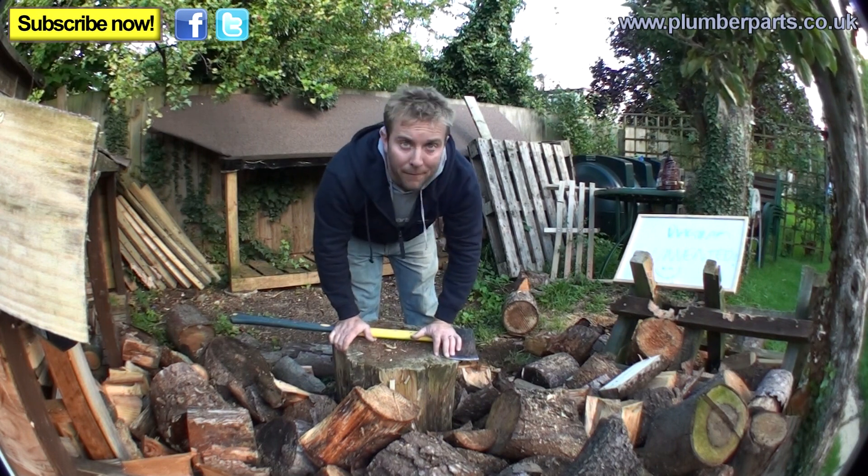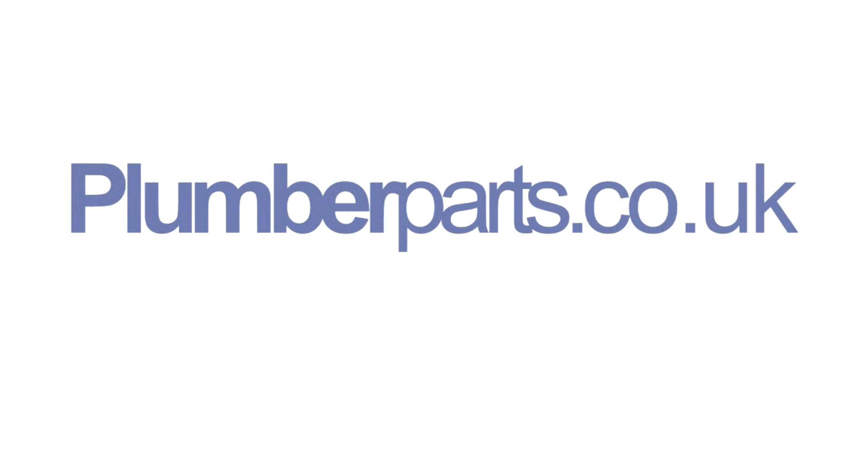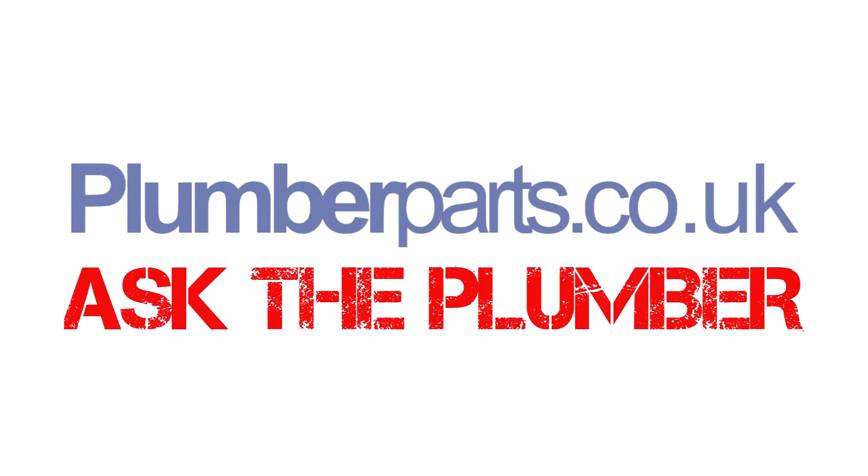Remember everyone — hold tight! Plumberparts.co.uk. Bye!